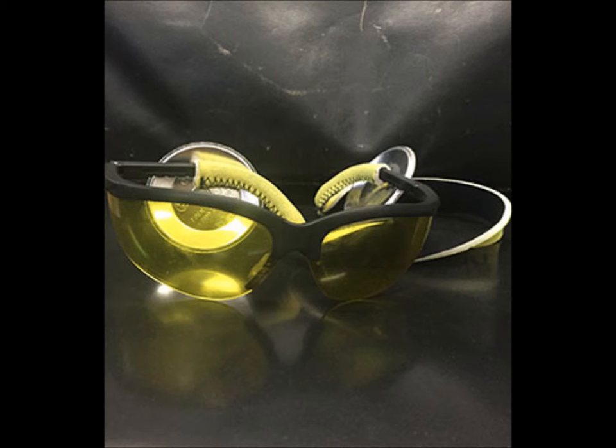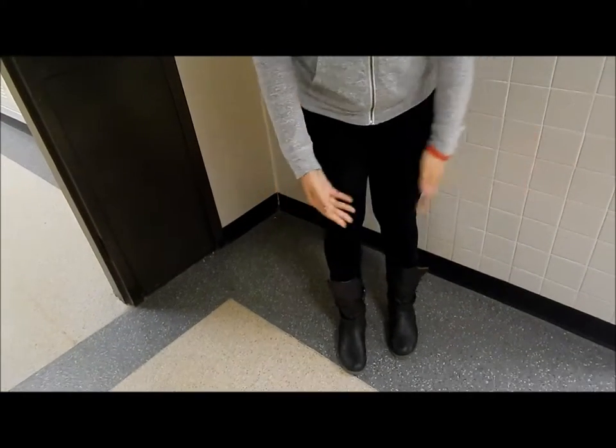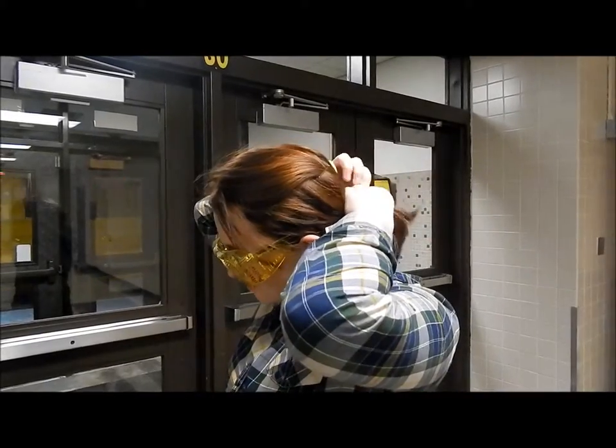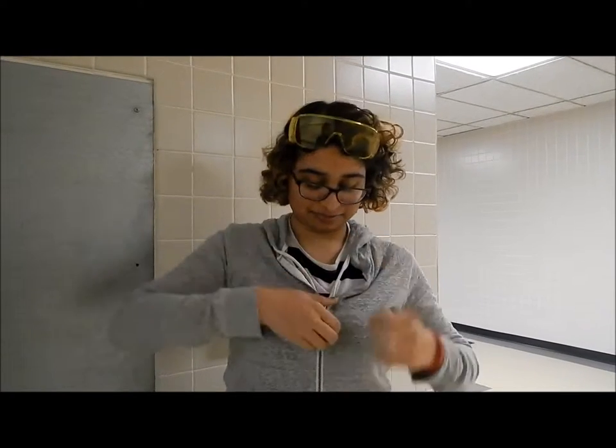Welcome to Team 2228's training video on general safety. In order to ensure you are properly dressed, you should be wearing safety glasses, close-toed shoes, fitted clothing, and ensure long hair is tied back, as well as ensure any hoodie strings are tucked into your shirt.